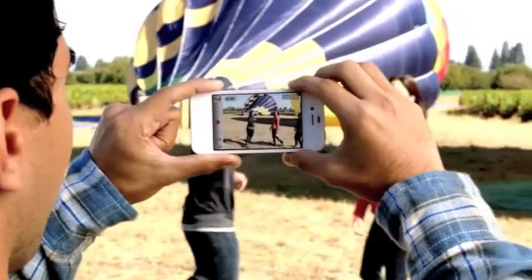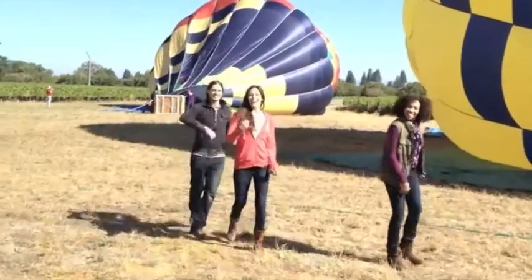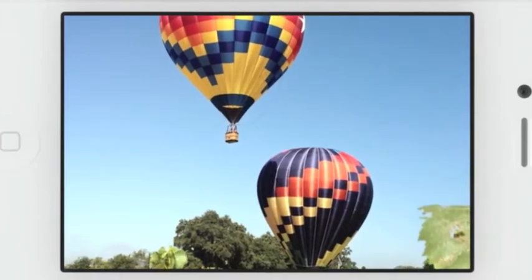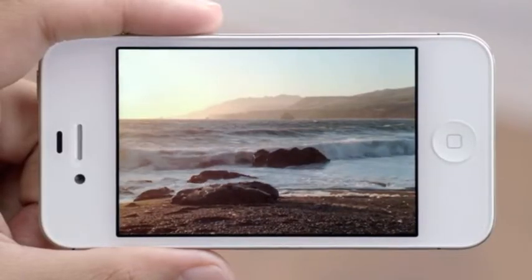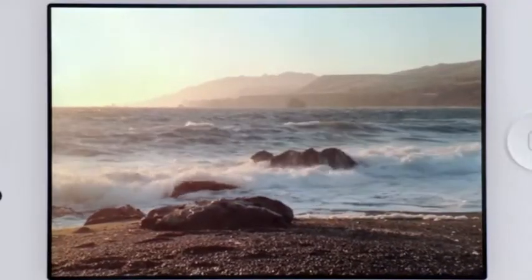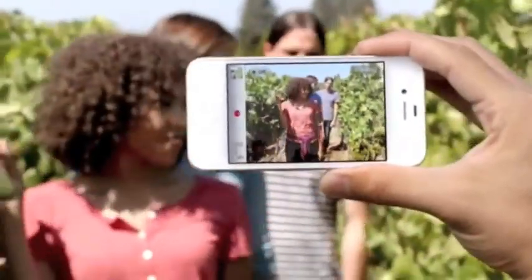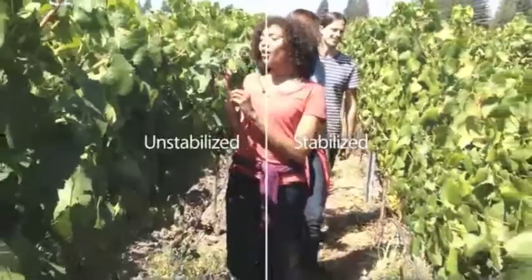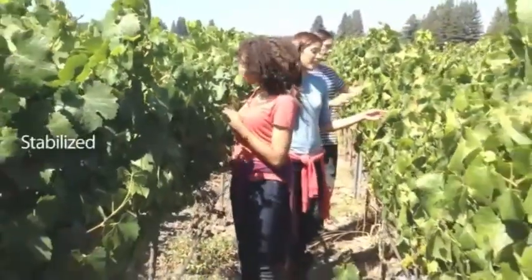We also know people love to shoot video on their iPhone, so we've made some big advancements here, too. iPhone 4S records 1080p HD video at 30 frames per second. Plus, the gyro, along with the incredible new software, will stabilize your video as you shoot it. This will make your videos look a lot smoother.